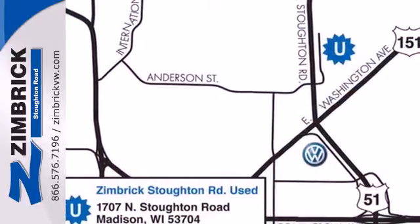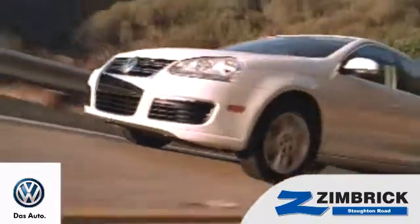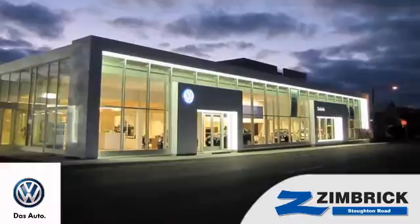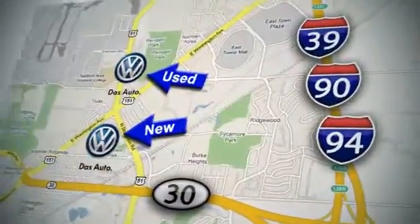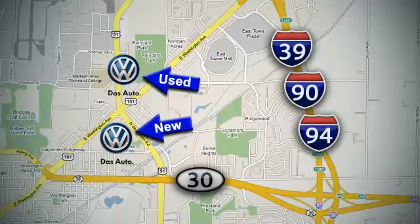Come on in today and see it for yourself. We are Wisconsin's only generation best VW dealer. Find out why by shopping with us today. Visit our used car lot at 1707 North Stoughton Road or our new car lot at 1430 North Stoughton Road.